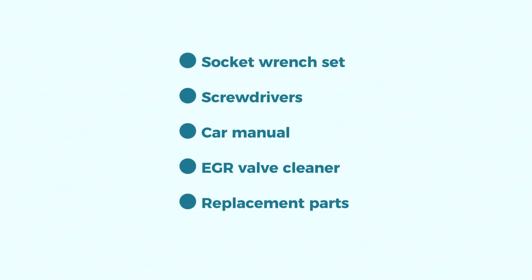Tools you'll need: a socket wrench set, screwdrivers, your car manual to reference your specific vehicle for the location of parts, EGR valve cleaner (optional), and replacement parts depending on diagnosis.